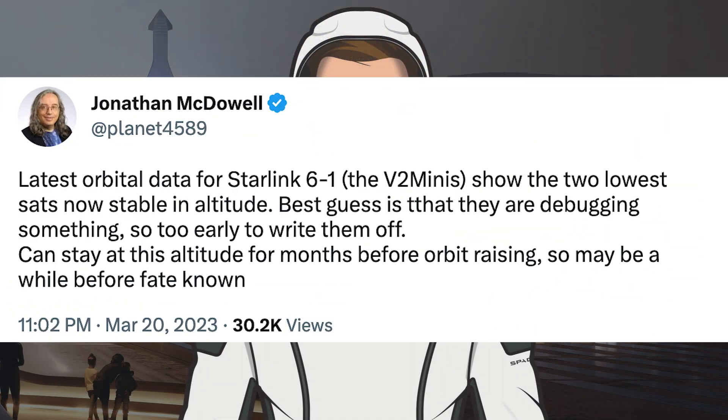Jonathan McDowell posted a tweet regarding the mini Starlink V2 satellites that were lowering in altitude. He said: latest orbital data for Starlink 6-1, the V2 minis show the two lowest satellites now stable in altitude. Best guess is that they are debugging something, so it's too early to write them off. They can stay at this altitude for months before orbit raising, so maybe a while before their fate is known.